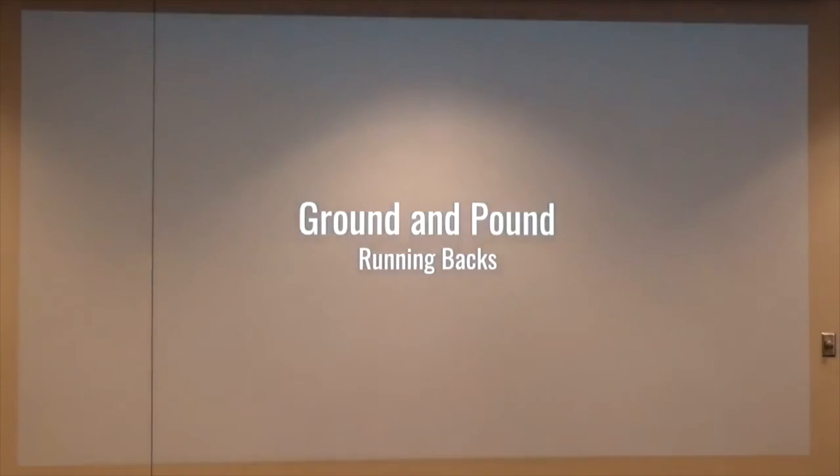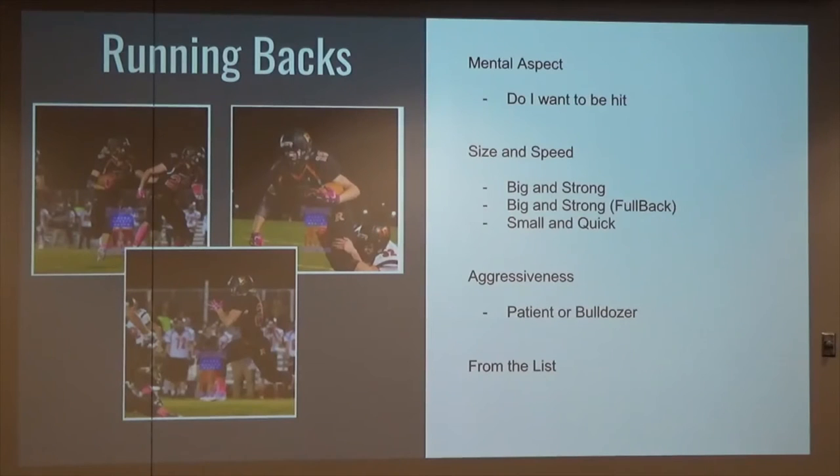Running backs — ground and pound. I was a big running back fan. I coached running backs, still do, for the last 18 years — I just had multiple All-State running backs. The mental aspects of running backs: do they want to be hit? That will change how you look at your offense, what type of play you call, and how you modify based off of how they're going to run the football.